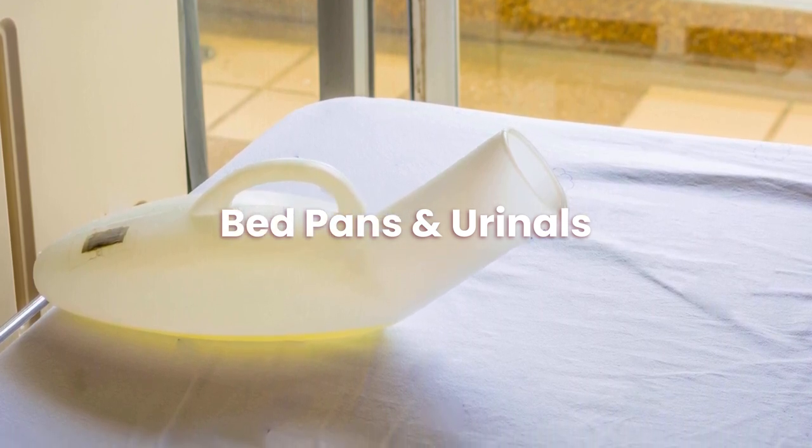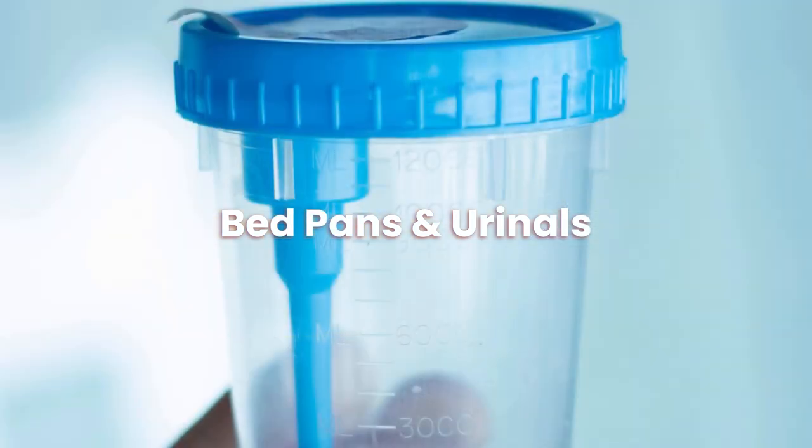Today, we will be covering bedpans and urinals. Let us get started.